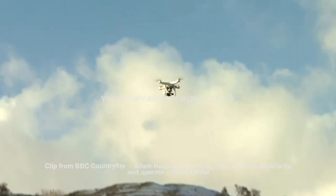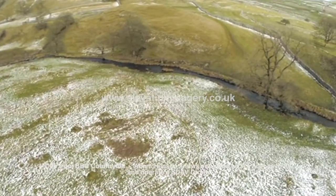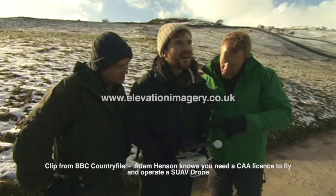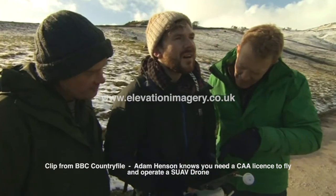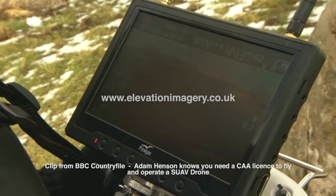Our eye in the sky shows us more than just prehistoric remains. There are clear signs of medieval farming below. It's great with this mini-copter looking at it from the air. What can you see here of some significance, Miles?